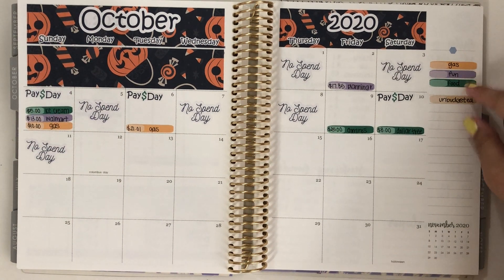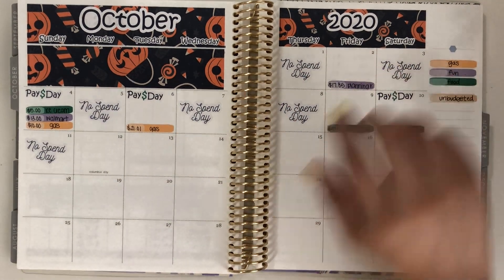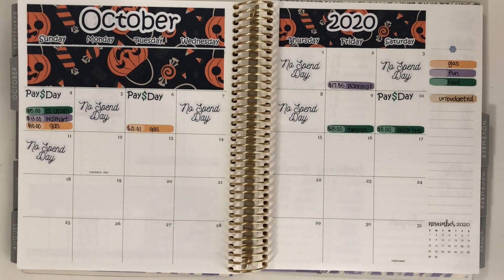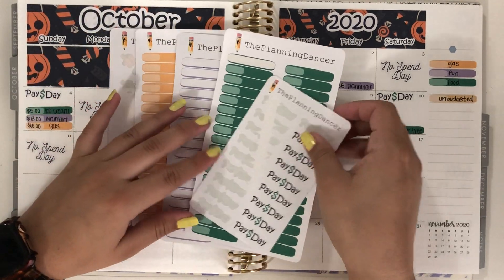I have my key over here if you're new. I have orange as gas, purple as fun, and green as food. All these stickers you see in my videos are all from my Etsy shop, which is the Planning Dancer. So be sure to head over there if you're interested in anything.